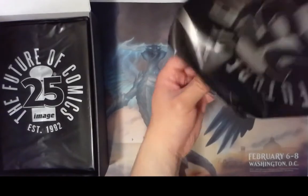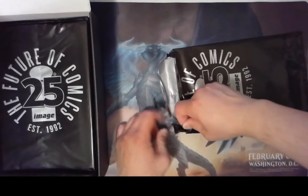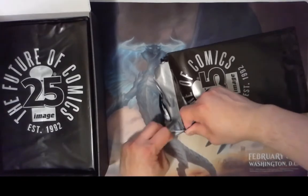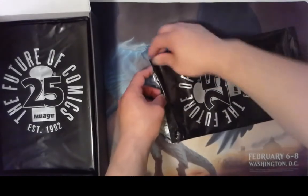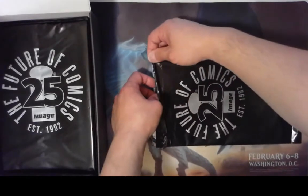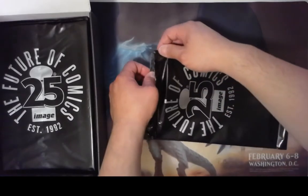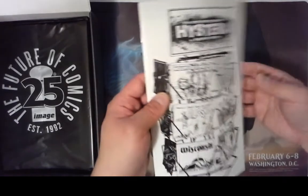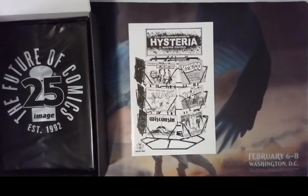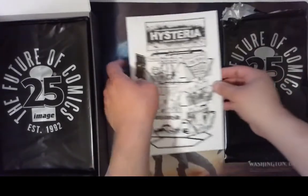Let's see what the first comic is. This is certainly worse than opening up a booster pack. The first one is Hysteria by Howard Sheik, number one. Okay, there's our first comic.